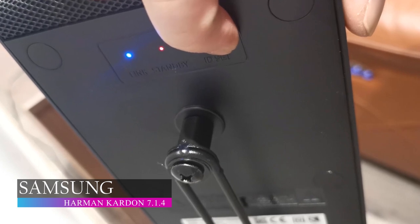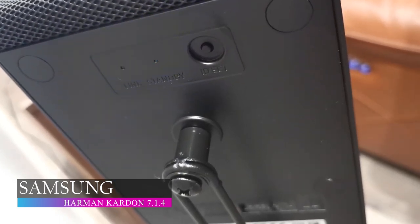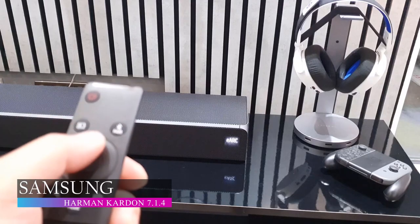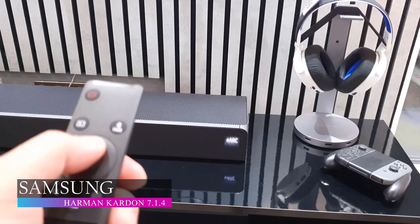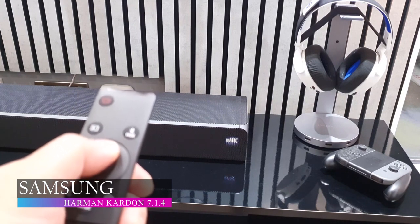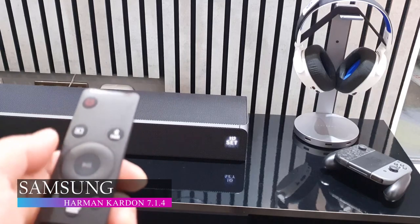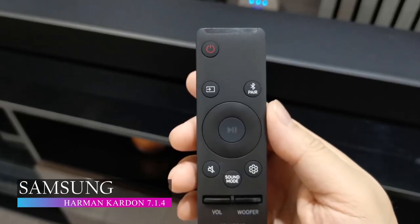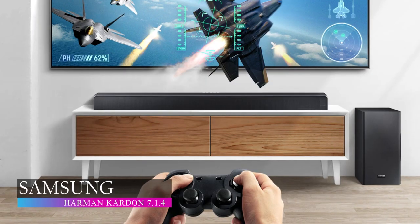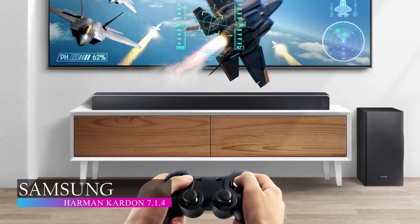It supports 4K passthrough built-in so you enjoy a seamless 4K experience both visually and audibly. The Samsung Q90R also supports Bluetooth for easy connectivity with other devices. Samsung is truly a game changer in all things for home entertainment, so the Samsung Q90R soundbar is one of your top choices for soundbars to buy in 2023.